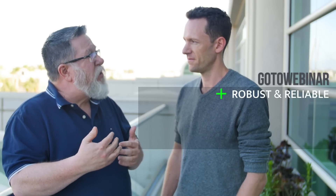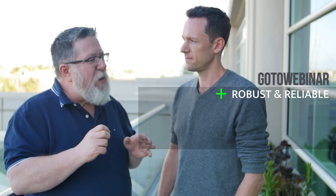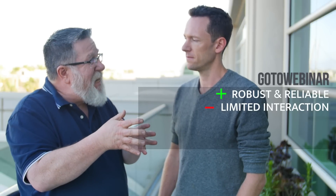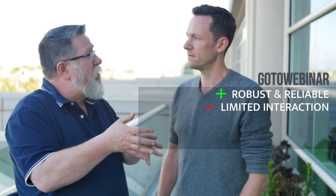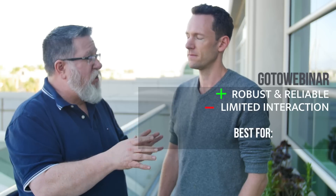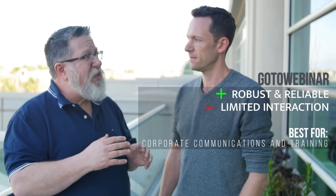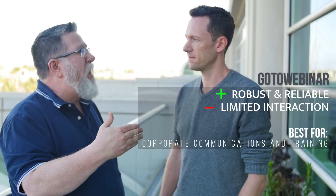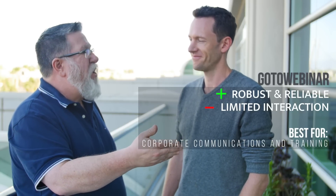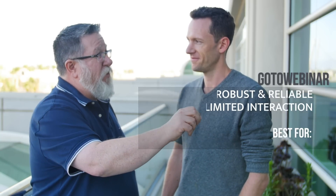It doesn't have a great video output option for capturing video, and especially it doesn't have great conversation management. It tends to hide the chat — the conversation that your community is having — and tries to isolate the host from that chat. So I think it's really limited in that regard. It's really a corporate training tool where you're not concerned about how comfortable your audience is; you're more concerned that they have to sit there and listen.